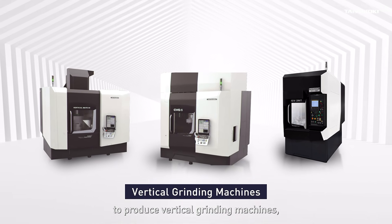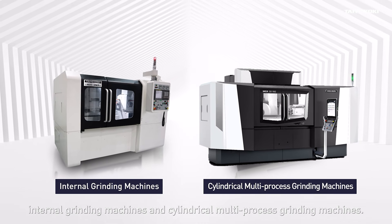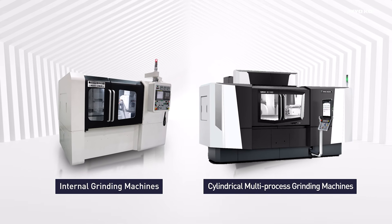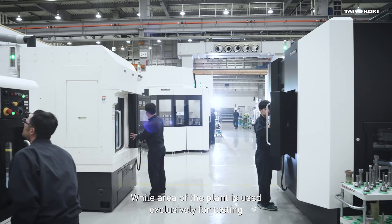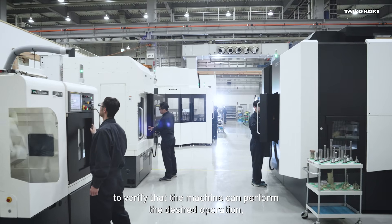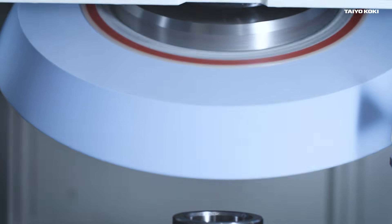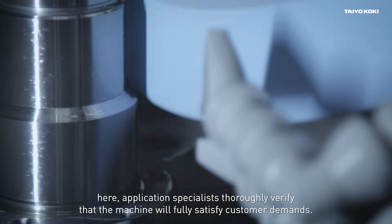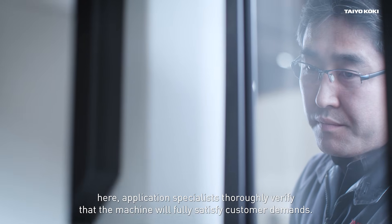They produce vertical grinding machines, internal grinding machines and cylindrical grinding machines. One area of the plant is used exclusively for testing to verify that the machine can perform the desired operation. Here, application specialists thoroughly verify that the machine will fully satisfy customer demands.